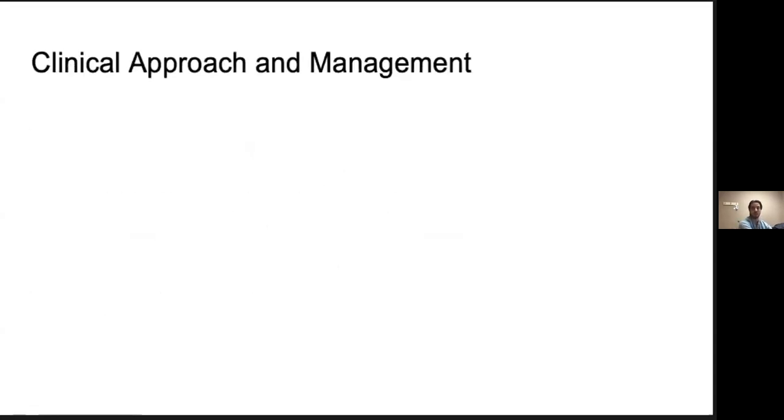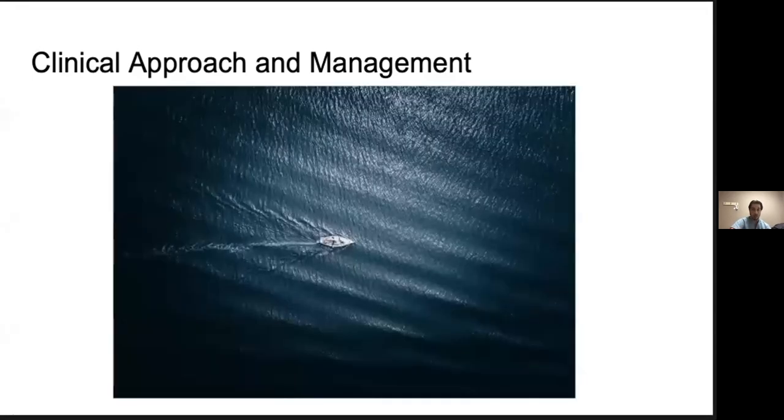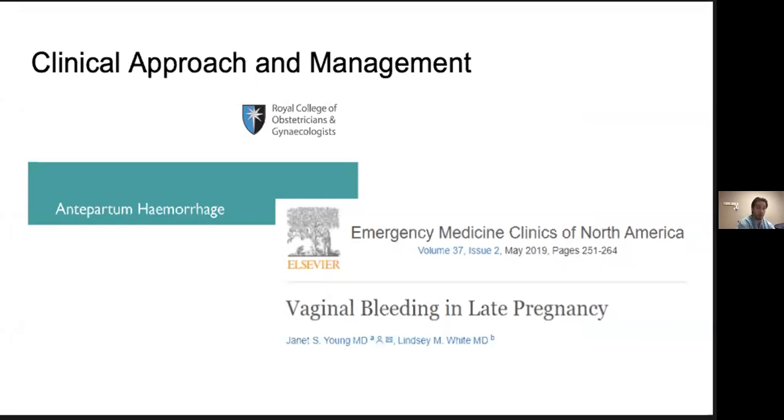Now that we've reviewed the basic entities, we move into clinical approach and management. There's been considerable research into management of antenatal hemorrhage from OB-GYN services, but very little has been published specifically from an emergency medicine focus. During my literature review, I was only able to find one emergency medicine-specific guideline published in Emergency Medicine Clinics from 2019, though it pulls heavily from OB-GYN literature and expert opinion. SOGC has guidelines for placenta previa and vasa previa, and the Royal College of OB-GYN has a guideline for management of antepartum hemorrhage from 2013 that is still largely relevant.